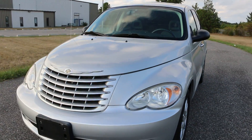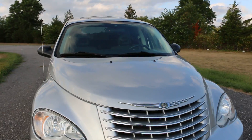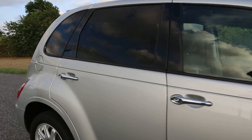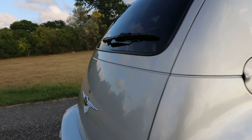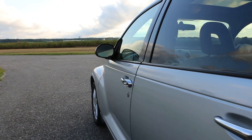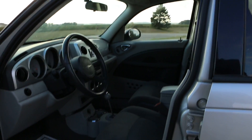It's got a gray cloth interior. Super low miles too — runs and drives great, no check engine lights or anything like that. Kind of a retro design with a power seat.